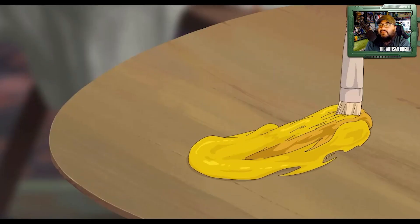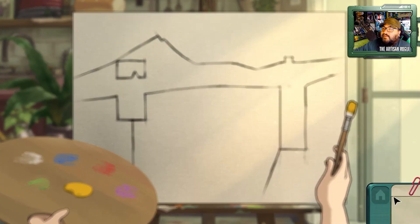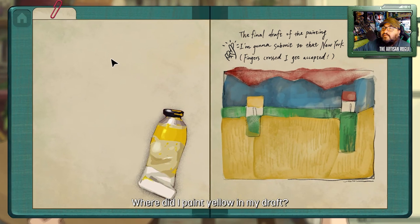I wasn't expecting that. So I mix some paint on here. What am I clicking on down here? Where did I paint yellow in my draft? The final draft of the painting I'm going to submit to the New York exhibition — fingers crossed to get accepted. This is sitting a little close to home. So is there anything in here? This looks like a small art journal. All right, close out of that.